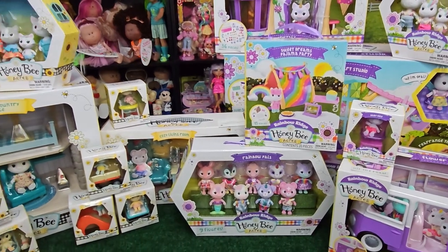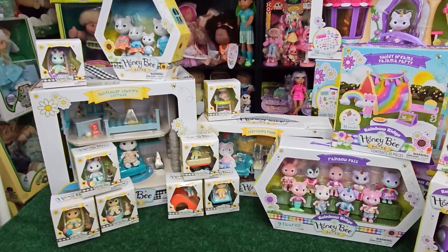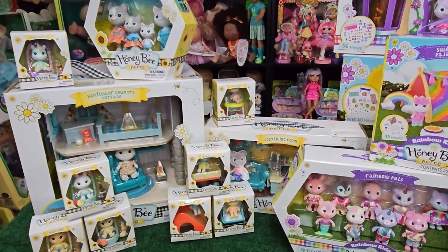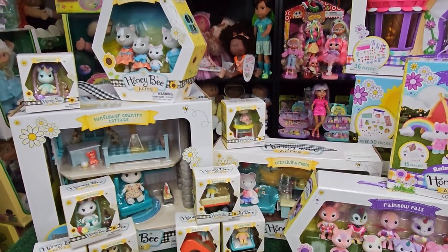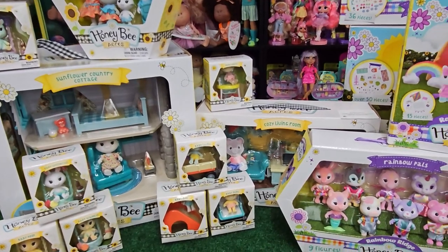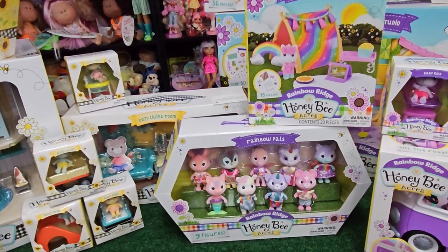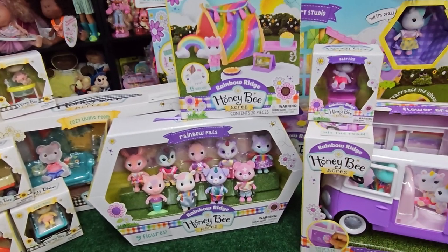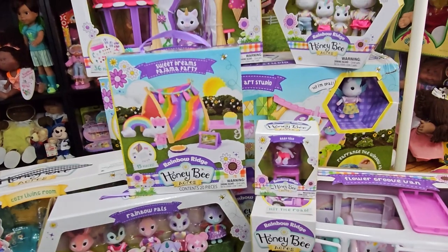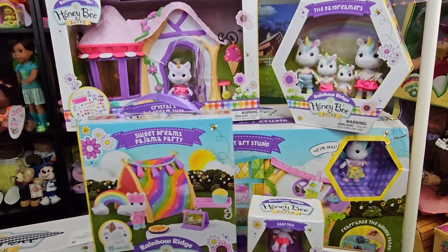Honey Bee Acres started off at least over a year ago now — I've been doing my research online and finding videos from a year ago. It started off with Honey Bee Acres, and since then it's expanded. So Honey Bee Acres is this little village, and then down the road there is a village called Rainbow Ridge. That is like a mystical creature kind of village, but they're all within the whole Honey Bee Acres universe.